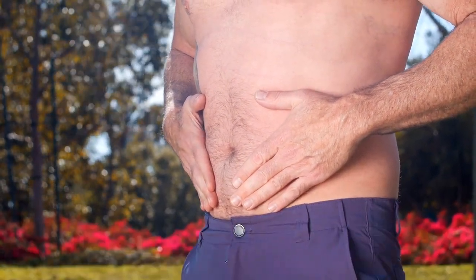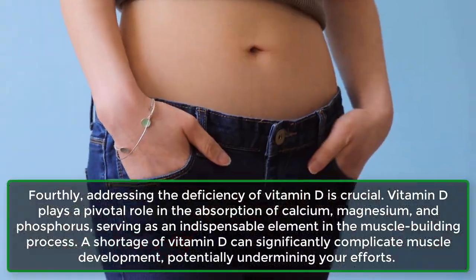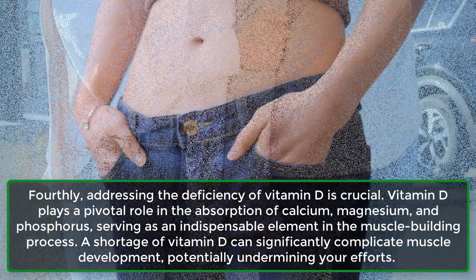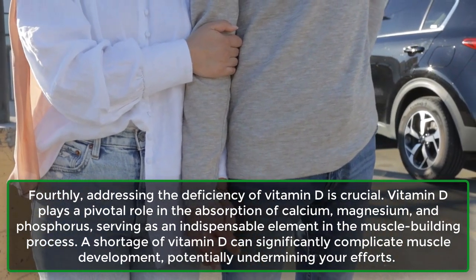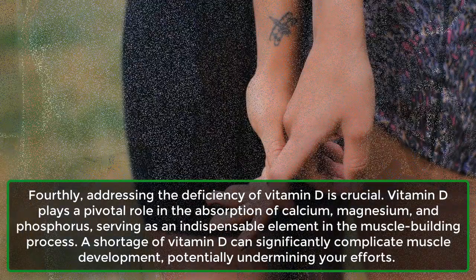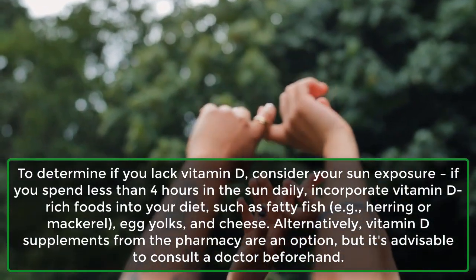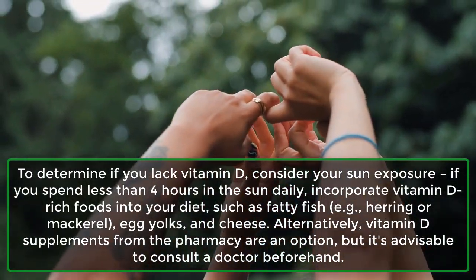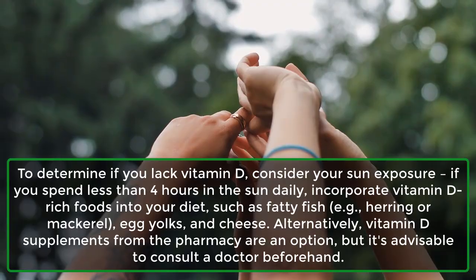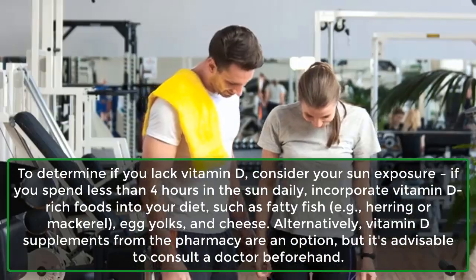Step 4: Addressing the deficiency of vitamin D is crucial. Vitamin D plays a pivotal role in the absorption of calcium, magnesium, and phosphorus, serving as an indispensable element in the muscle-building process. A shortage of vitamin D can significantly complicate muscle development, potentially undermining your efforts. To determine if you lack vitamin D, consider your sun exposure — if you spend less than 4 hours in the sun daily, incorporate vitamin D-rich foods into your diet, such as fatty fish (e.g., herring or mackerel), egg yolks, and cheese.